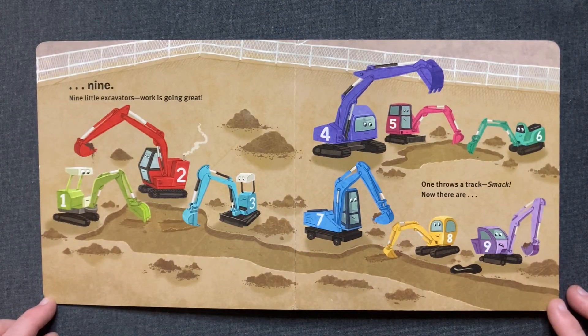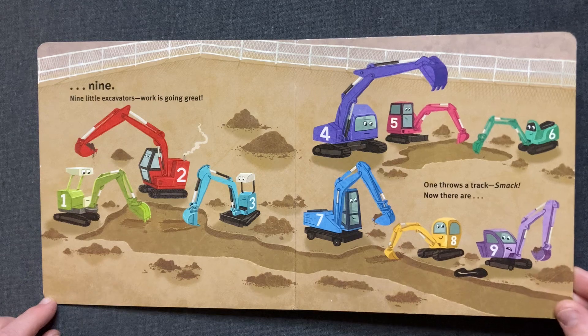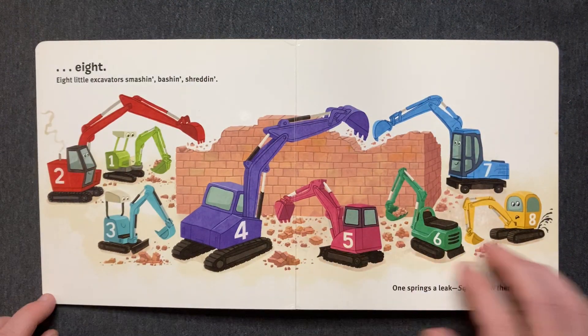Nine little excavators. Work is going great. One throws a track. Smack! Now there are eight.